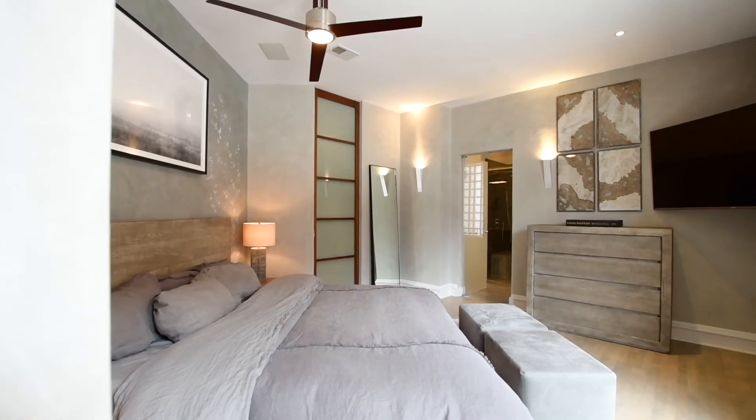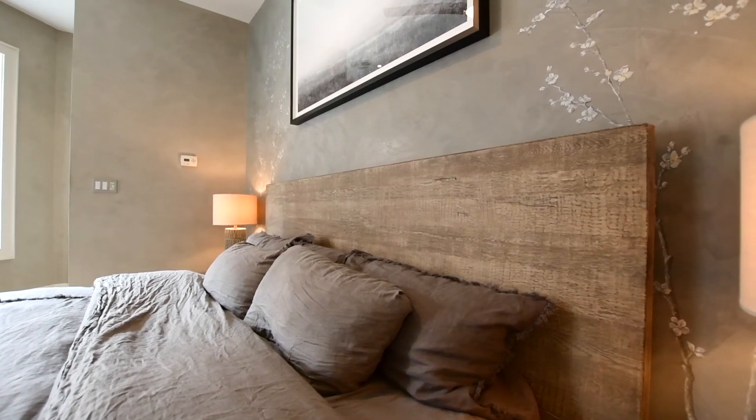There are two en-suite bedrooms. The primary features a huge walk-in closet, ornate lighting fixtures, and tons of natural light. You'll sleep like royalty in this grand bedroom.